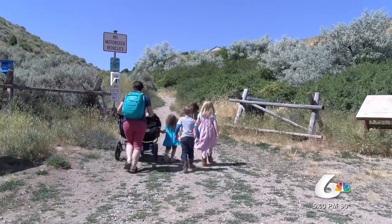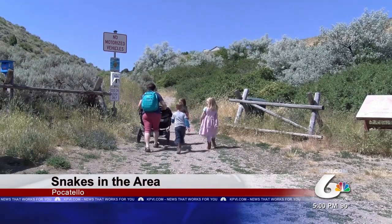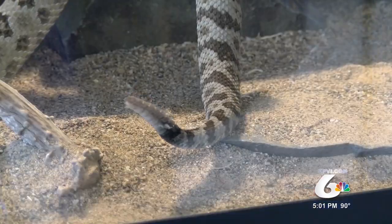As the Smith family heads up the trail for a hike, they talk about what they might see on their way up the hill. "I told the kids there's snakes out, so stay out of the tall grass, keep your eyes open, and if you hear the rattle just go the other way."